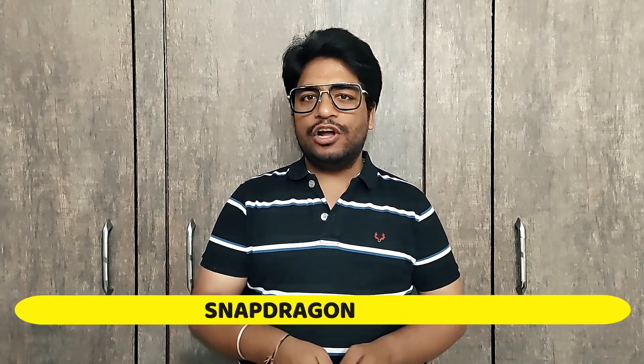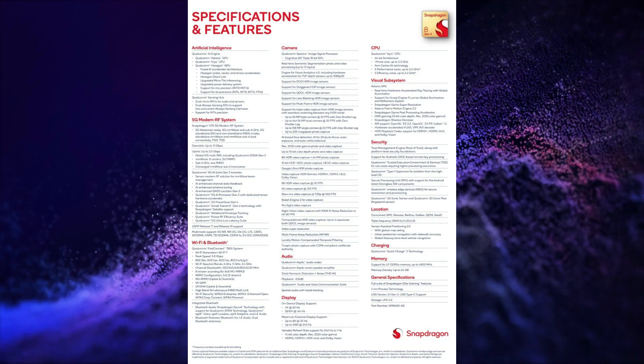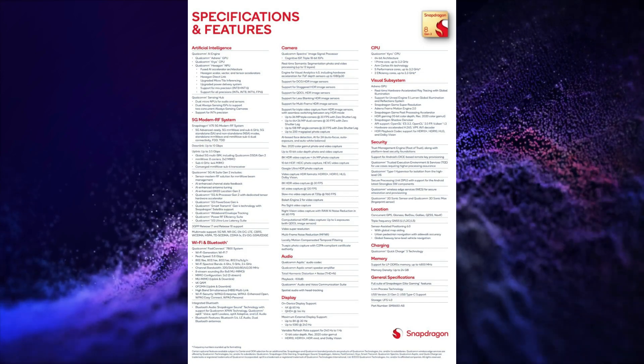Let's cover this week's tech talk starting with Snapdragon. Snapdragon launched its Snapdragon 8 Gen 3 processor globally. This processor is based on 4nm TSMC architecture process.